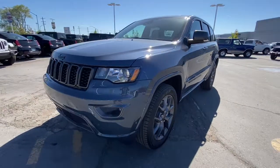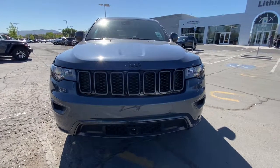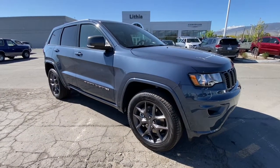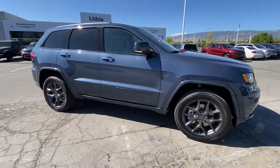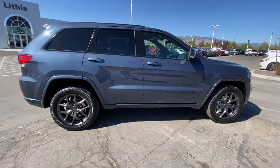Get into a car with value. 2021 Jeep Grand Cherokee. Answer the call to adventure in refined luxury in the Grand Cherokee. It brings rugged versatility, advanced safety features, and passenger-focused technology along on every journey.